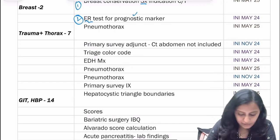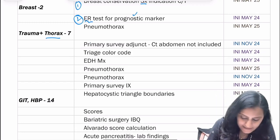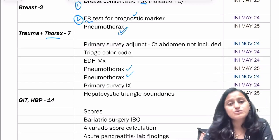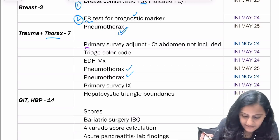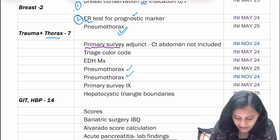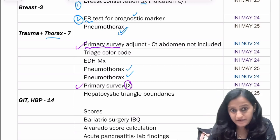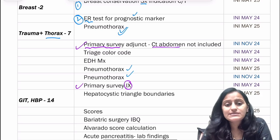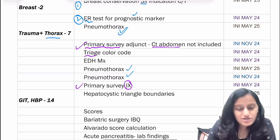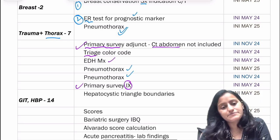In trauma and thorax, pneumothorax is very important — there have been three questions on pneumothorax. Apart from that, questions on primary survey for trauma — what investigations are included in the primary survey and the adjuncts — have been asked. Remember, in adjuncts, CT abdomen is not included. Triage color coding is important, and EDH management has also been asked.